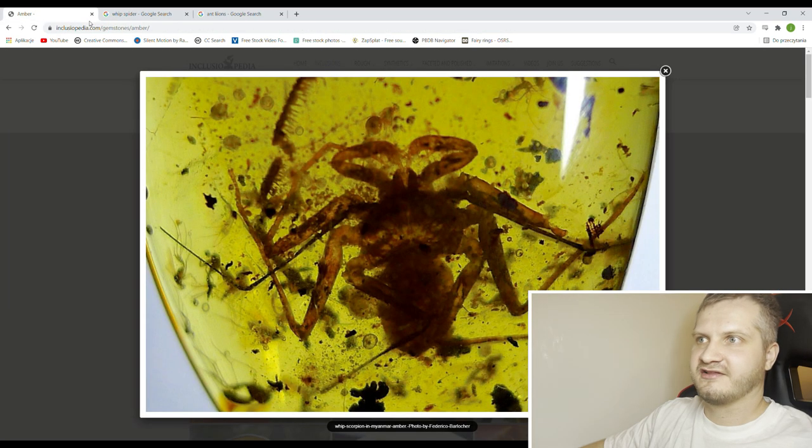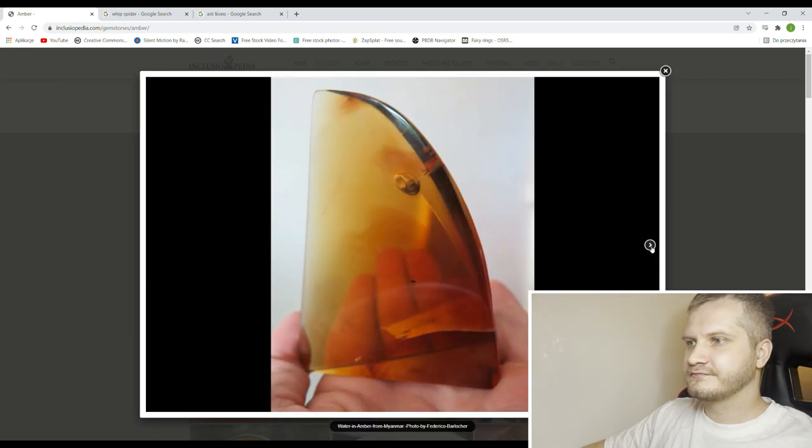Even though the condition is not superb, this piece is a work of art, shaped like a fin from a shark or a dolphin — depends who you like more — and there is a gastropod inside. Even without the gastropod this piece would be impressive because of the size, clearness, and the color.